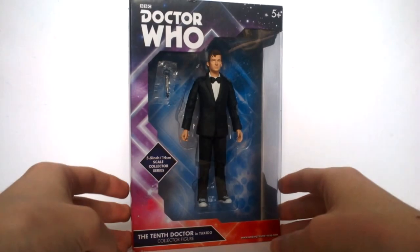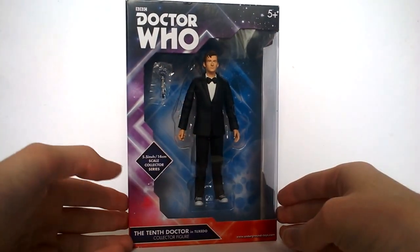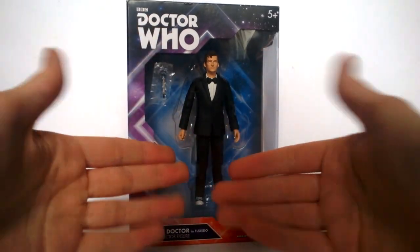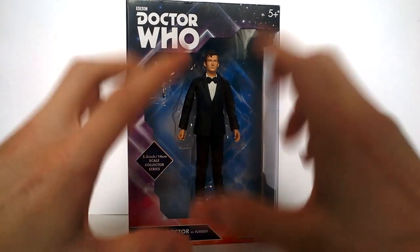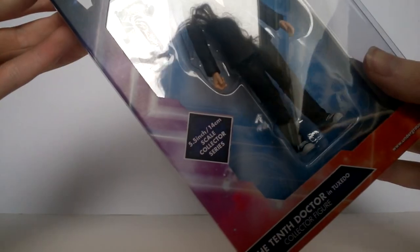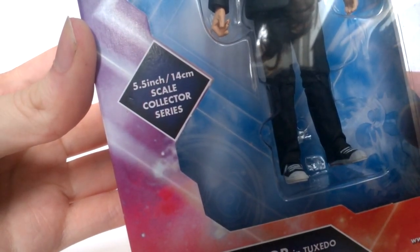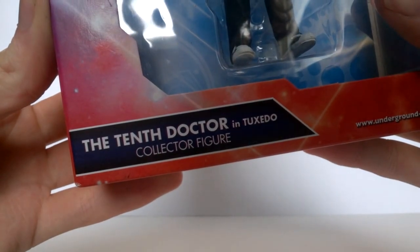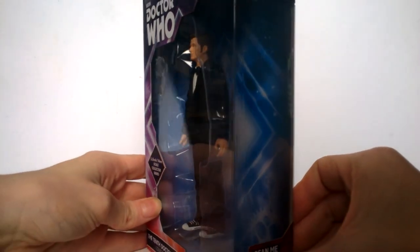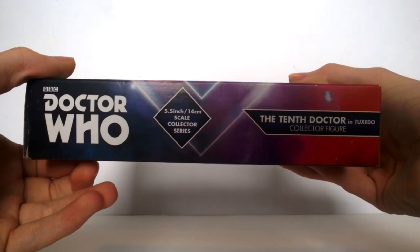The box is exactly the same as what we've seen before with the collector series line. At the top we get the Doctor Who classic logo - for some reason, even though this is a new series figure. On the sides we get the purple diamond design, which looks quite nice. It's marked as 5.5 / 14 centimetre scale, collector series. At the bottom it reads '10th Doctor in Tuxedo Collector Figure,' and the figure is nicely displayed in the box along with its accessory. The window extends around to the side as well.